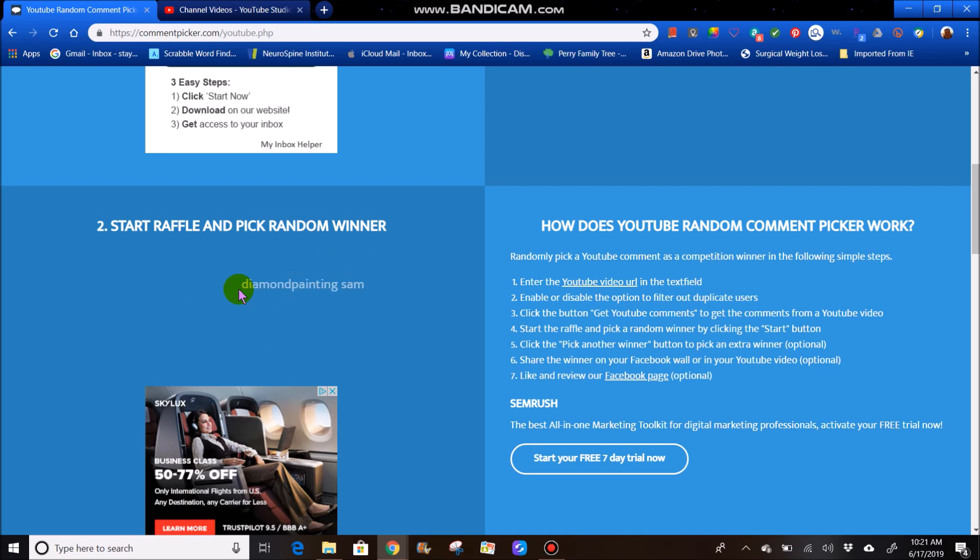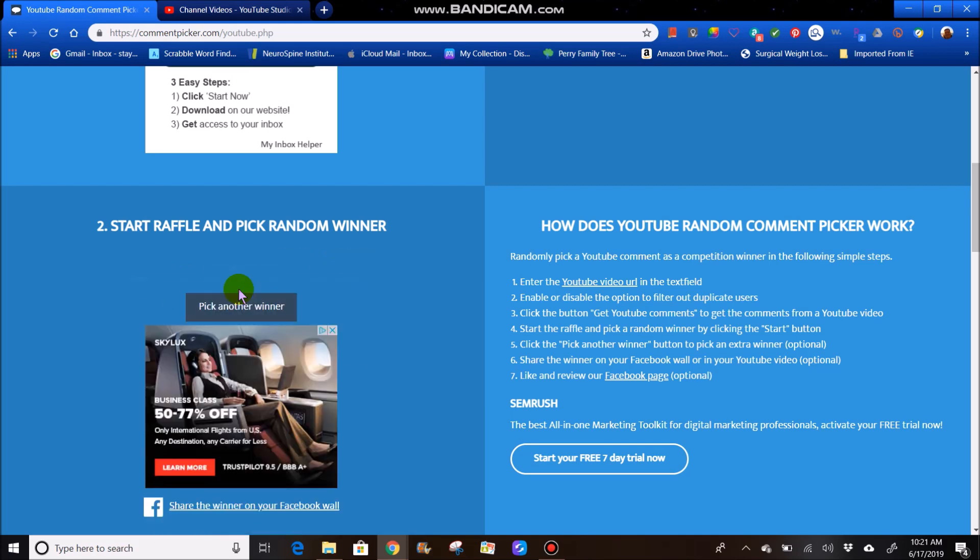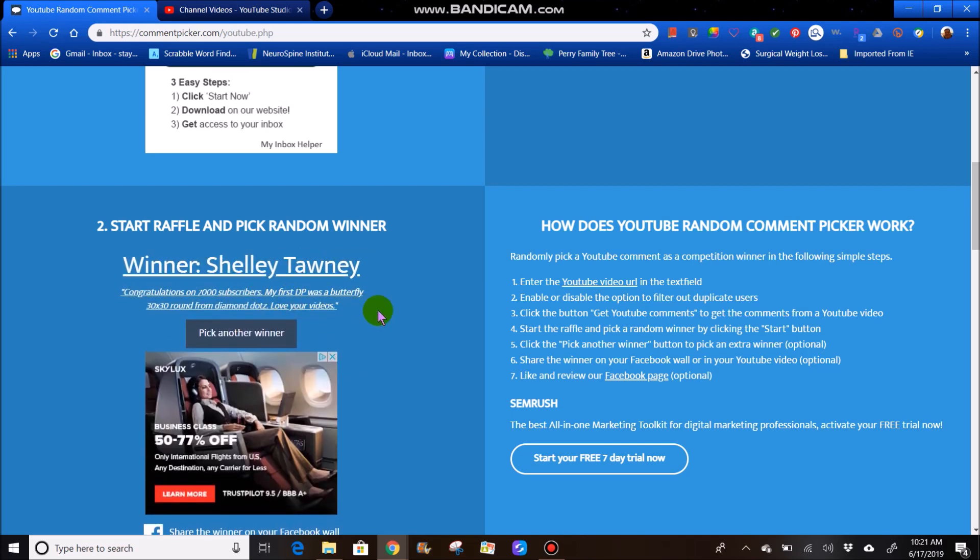Are you excited? I am. We have Shelly Tawny. She says, congratulations on 7,000 subscribers. My first diamond painting was a butterfly 30 by 30 round from Diamond Dots. Love your videos. Congratulations, Shelly Tawny.